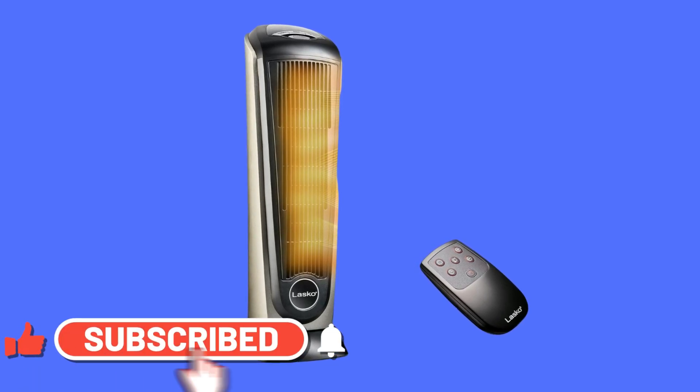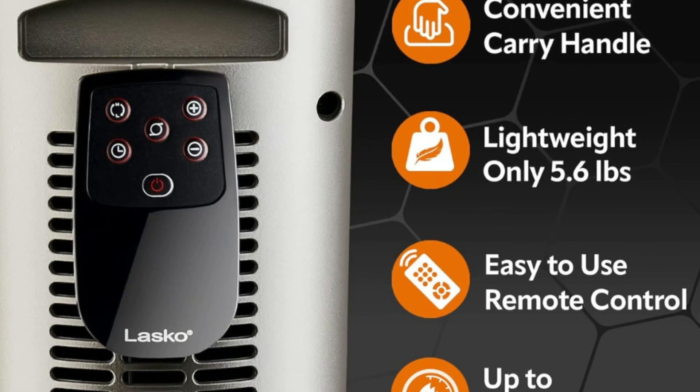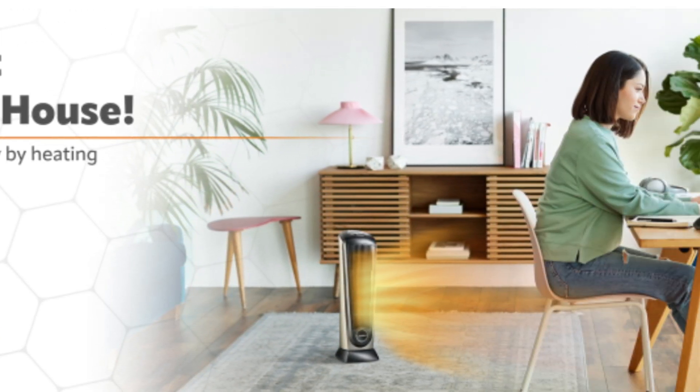Number two: adjustable thermostat. The digital display allows you to adjust the heater's 1500-watt ceramic heating element. With an easy-to-read digital temperature display, you can select a wide range of temperatures in Fahrenheit or Celsius.